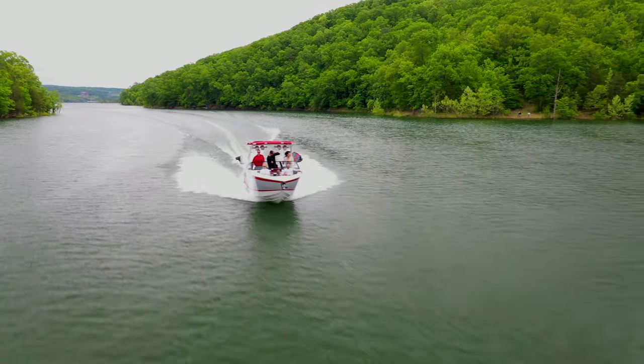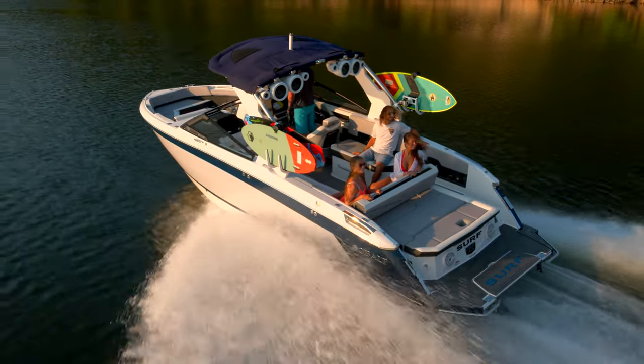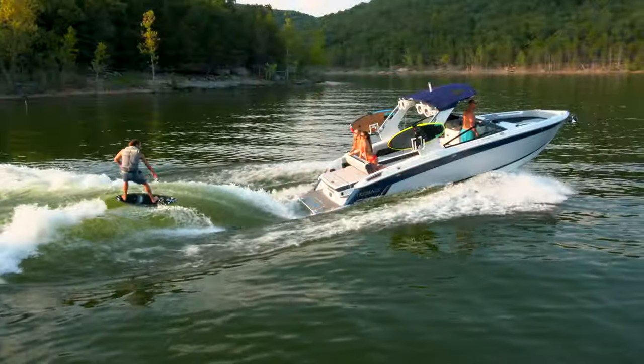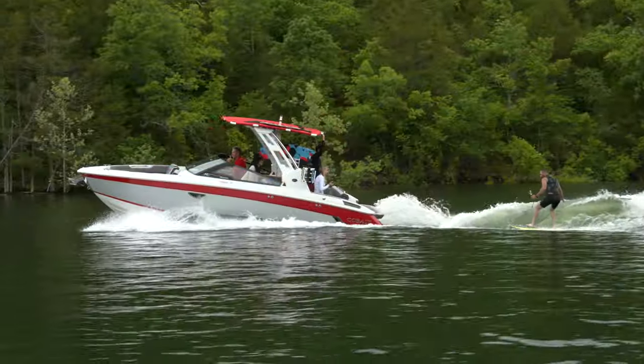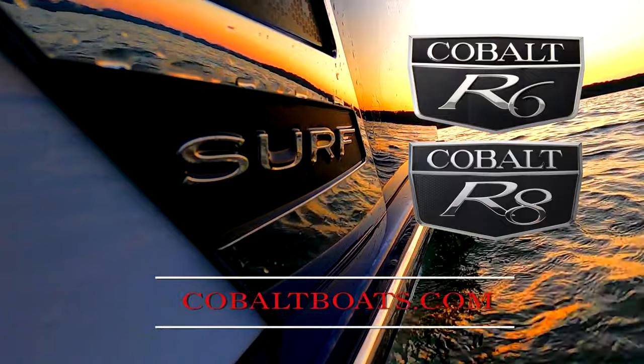The next generation R6 and R8 surf boats from Cobalt have arrived and are in high demand. You've imagined it — now you can believe it. They're here. Come check them out. Design your dream surf boat at cobaltboats.com.